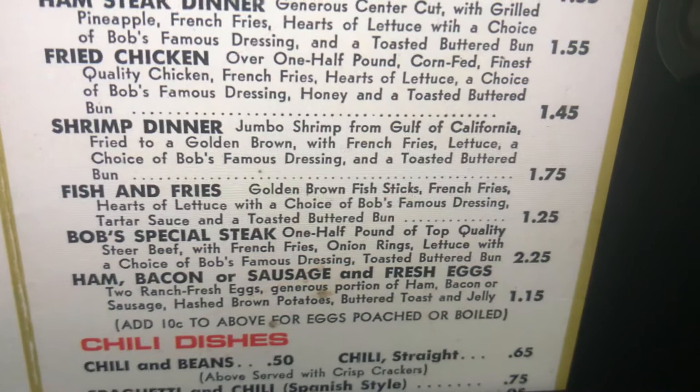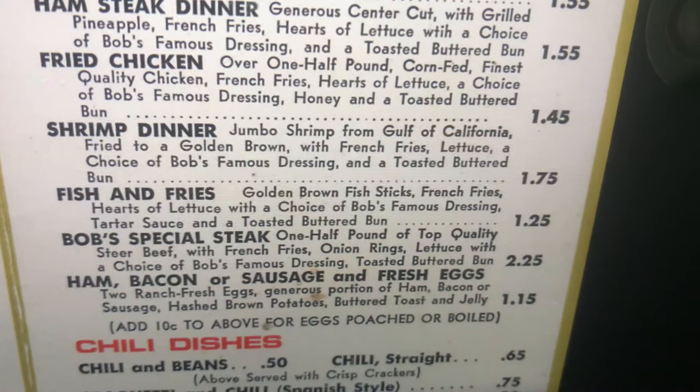Fish and fries. Golden brown fish sticks, french fries, hearts of lettuce with a choice of Bob's Famous Dressing, and tartar sauce, and a toasted buttered bun.